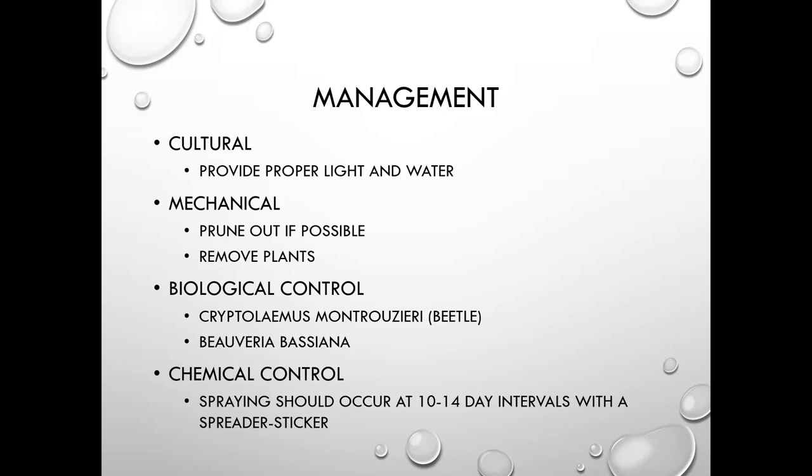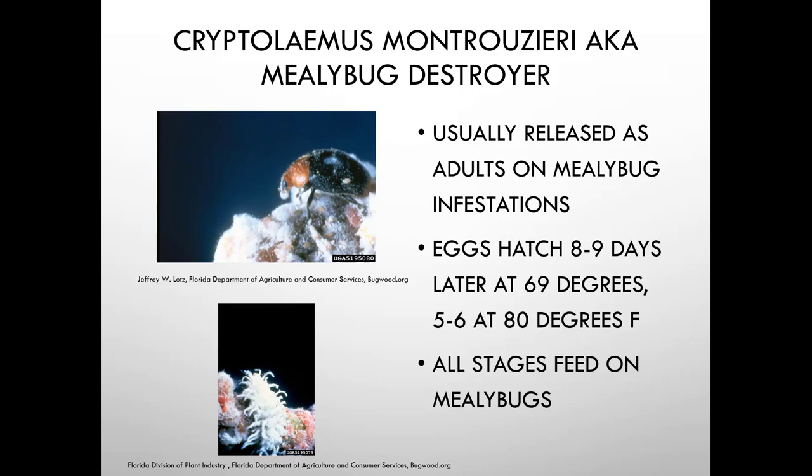If you're using insecticidal soap or neem, you have to make sure you actually contact the insect. Cryptolaemus, also called the mealybug destroyer, is usually released as adults onto mealybug infestations. The eggs hatch and all stages feed on mealybugs — they're like little lady beetles. The larvae look basically like a hairy version of lady beetle larvae. They can be used effectively in interiorscapes; for example, on birds of paradise with bad mealybug infestations.